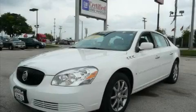This is a 2007 Buick Lucerne. Great handling, great comfort, a great ride.